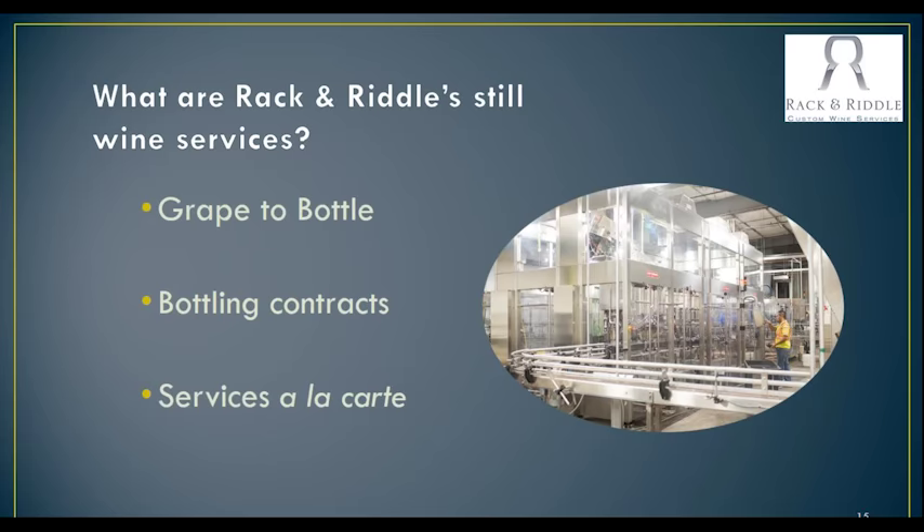Let's talk a little bit about our still wine services as well. The still wine services mirror somewhat the sparkling wine services — we can accommodate grape to bottle. We have a facility out in Geyserville where we can process your grapes to your protocols. For bottling contracts, we have quite a few people that bring us wine at some stage — bulk wine — to be processed, or it's actually ready to be bottled. So we're able to really work with a wide variety of wines. And services are all à la carte: if you just need a cross flow, or you just need cold stabilizing, or you just need it to be bottled or labeled, all of those are things we can do with you, and we can really customize the contracts to meet whatever needs you have.